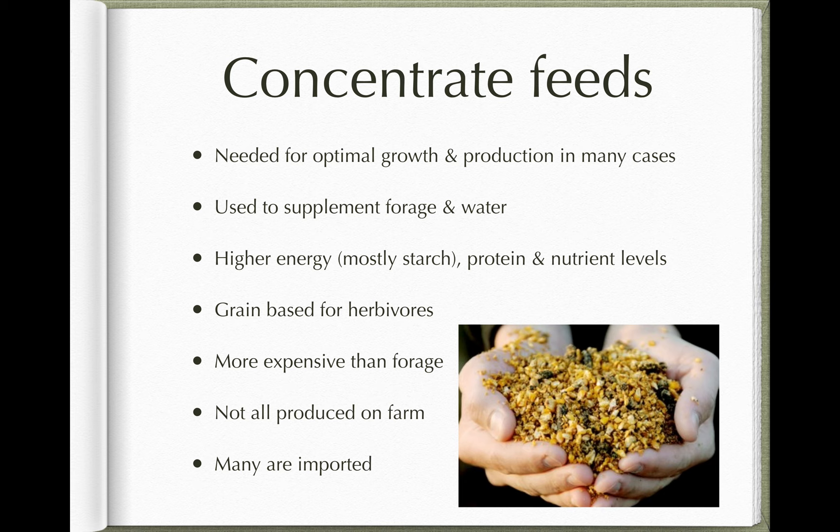Generally, concentrate feeds are higher in energy than forage. That energy is normally in the form of starch, which is a rapidly metabolisable form of energy — both microbial and digestive enzymes from mammals can break starch down into smaller monosaccharides as an energy source. We'll also find higher levels of protein in many concentrate feeds, and they may have added nutrients as well, depending on the diet of the animal they're intended for.